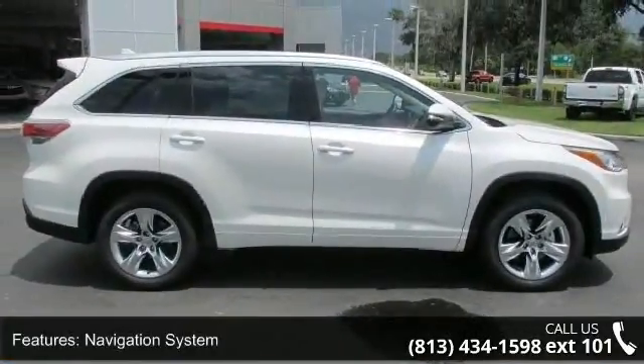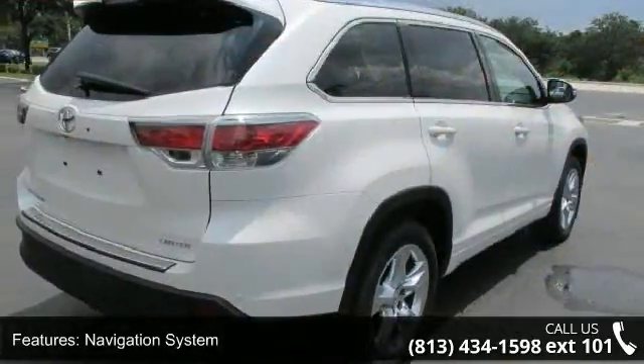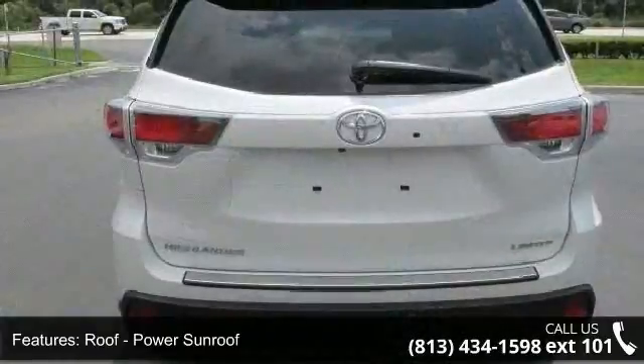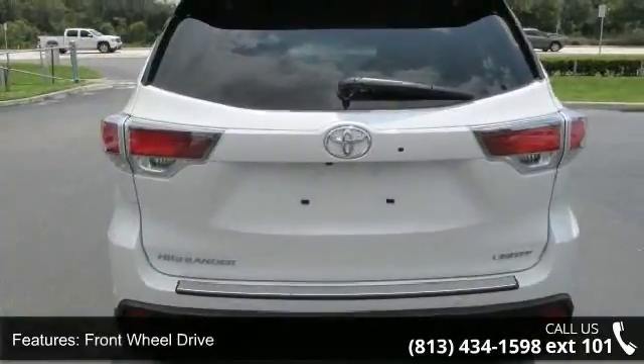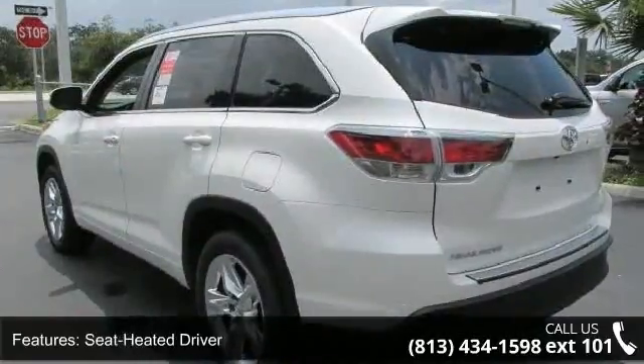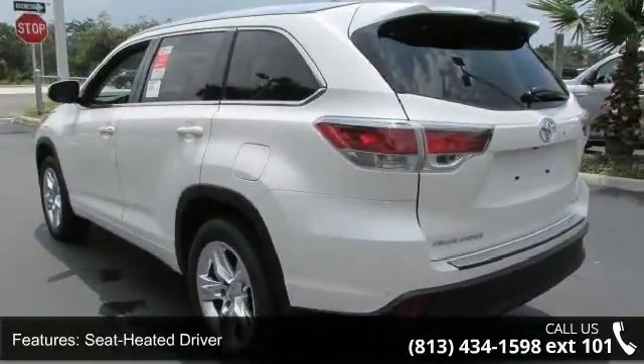Enjoy these notable features: navigation system, power sunroof, front wheel drive, seat heated driver, power driver seat, power passenger seat, parking assist, audio upgrade sound system, audio satellite radio and MP3 sound system.